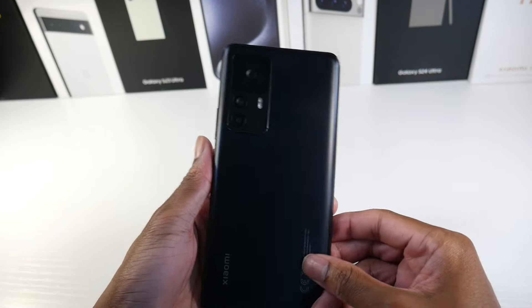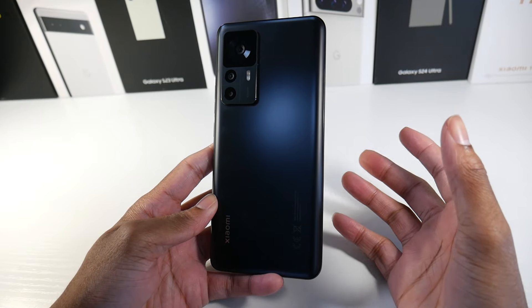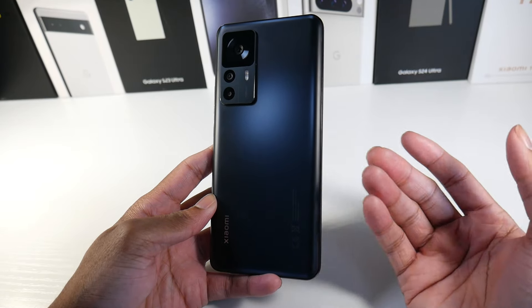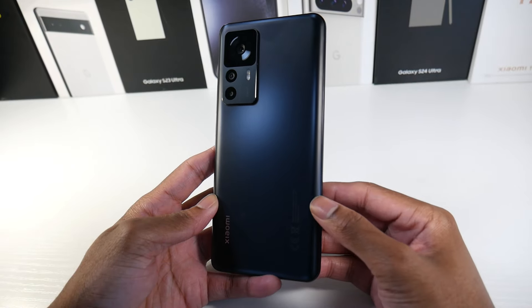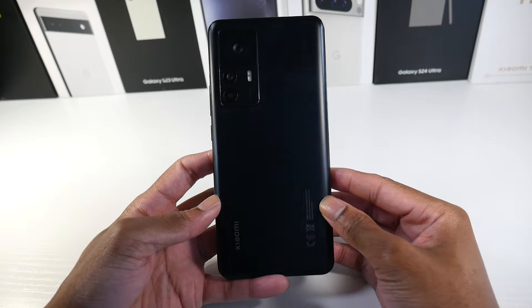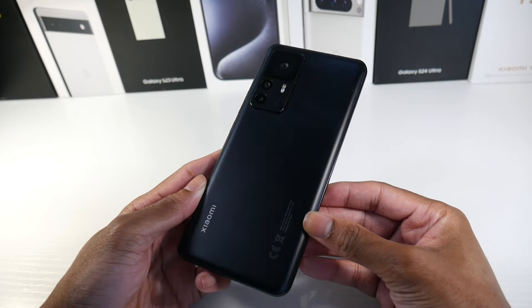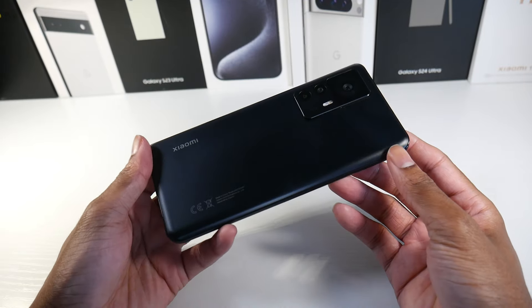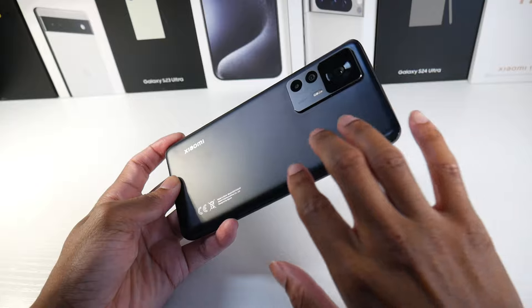For people who don't want to buy an old flagship, Xiaomi makes some really great phones — like this one, the Poco X6 Pro, and even budget phones like the Poco M6. I really enjoy a lot of Xiaomi phones; I think they're doing a great job appealing to people who want something pretty powerful for relatively cheap.